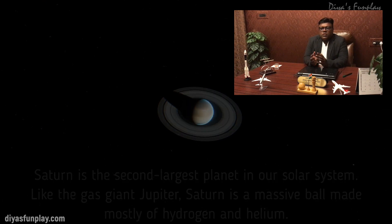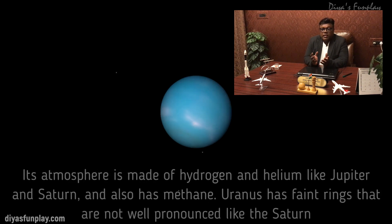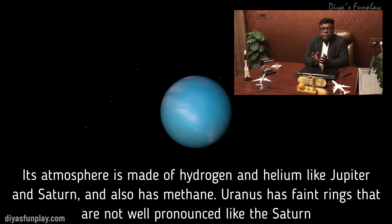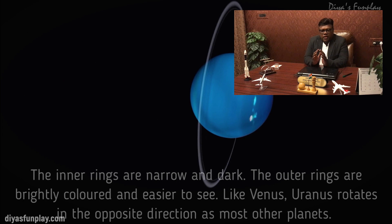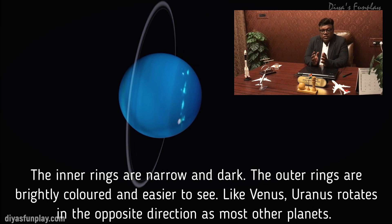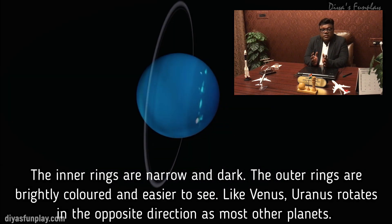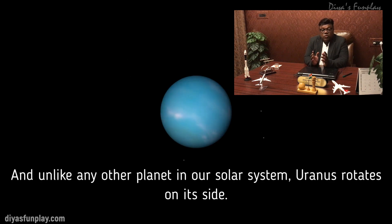Uranus is made of water, methane and ammonia fluids above a small rocky center. The methane makes Uranus blue. Its atmosphere is made of hydrogen and helium like Jupiter and Saturn, and also has methane. Uranus has faint rings that are not well pronounced like Saturn's — the inner rings are narrow and dark, while the outer rings are brightly colored and easier to see. Like Venus, Uranus rotates in the opposite direction as most of the planets, and unlike any other planet in our solar system, Uranus rotates on its side.